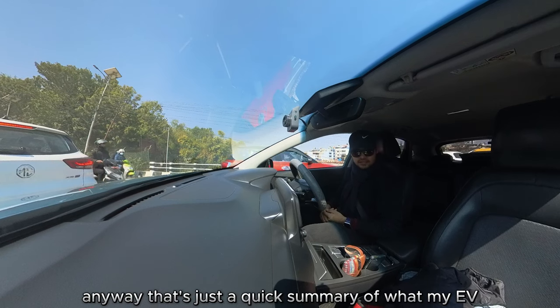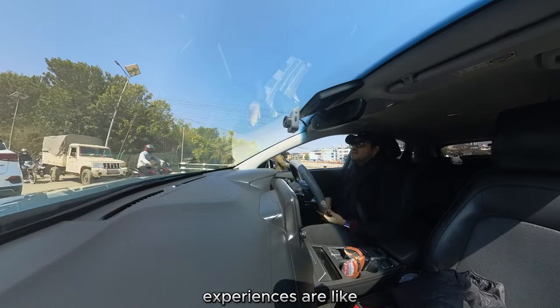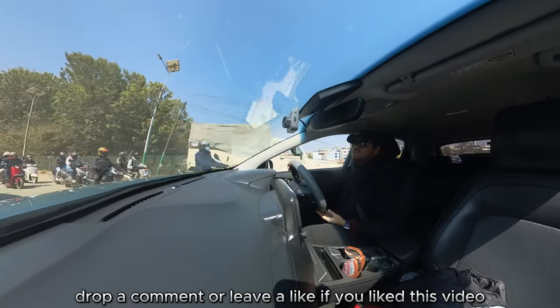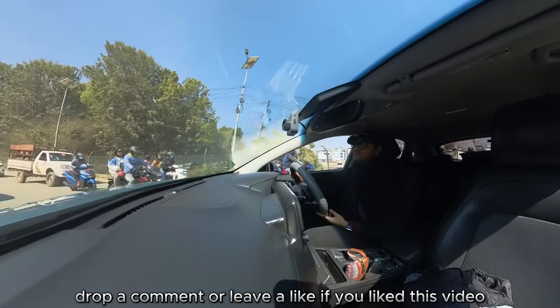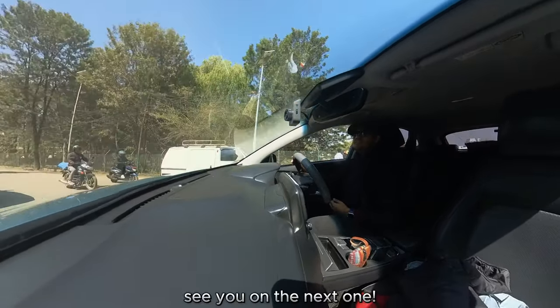Anyway, that's just a quick summary of what my EV servicing experience is like. Drop a comment or leave a like if you liked this video — see you on the next one!